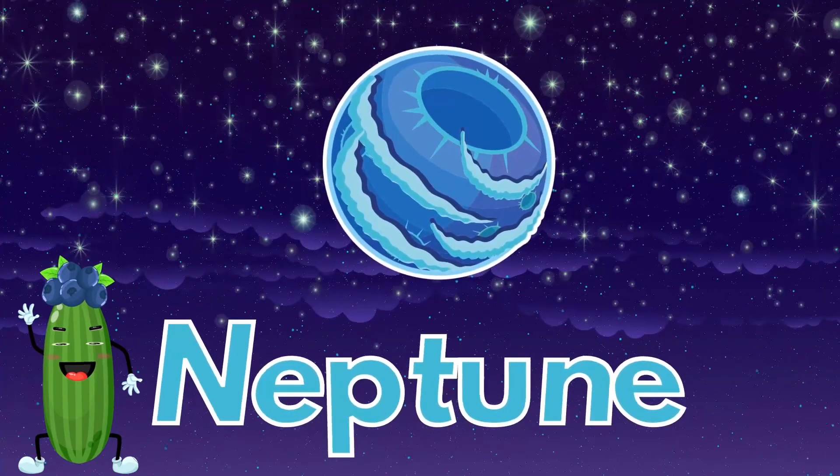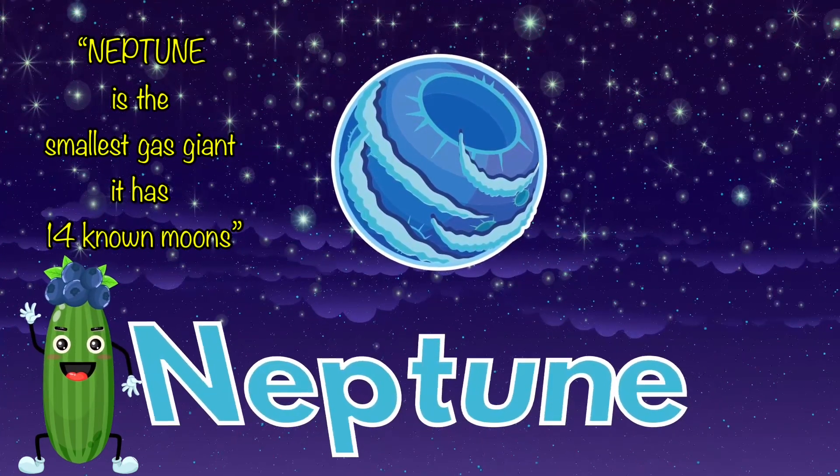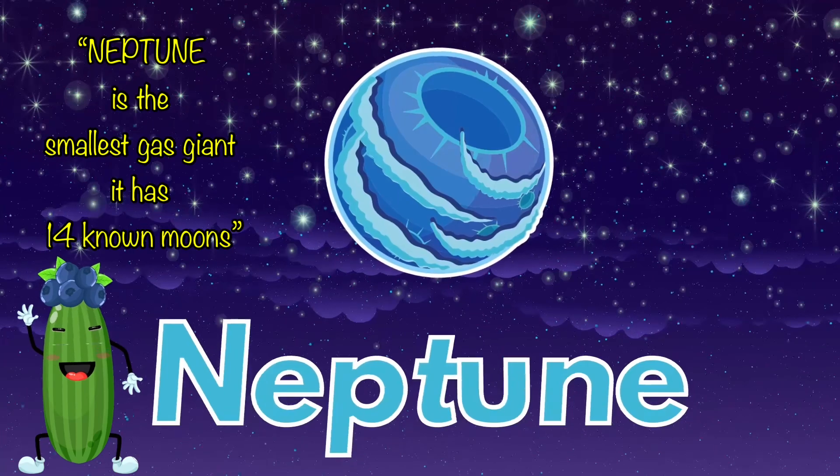Neptune is the smallest gas giant. It has 14 known moons.